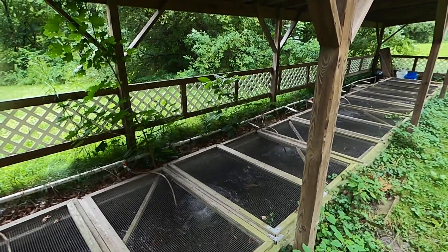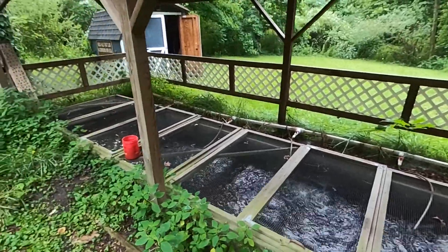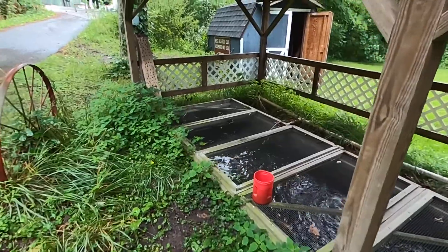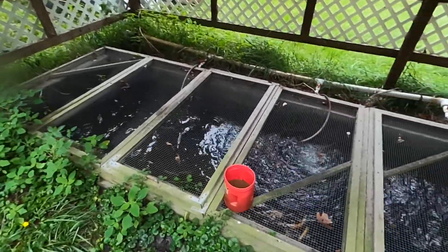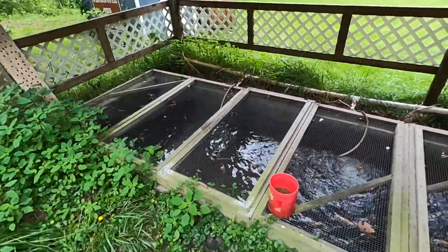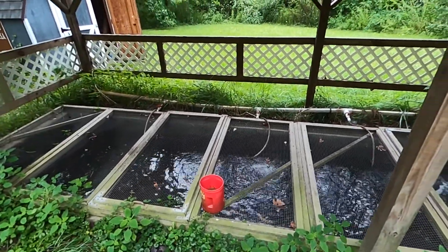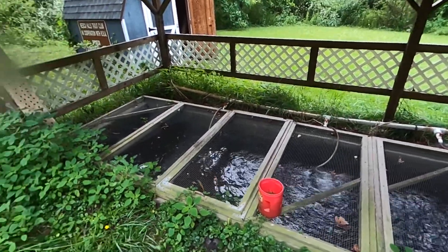When we get the trout, they're normally somewhere in the realm of about four or five inches — really small. Throughout the year while we have them, we feed them slow sink pellets. During the summer we have to feed them twice a day. Over the winter, while they're less active, they're going to eat a lot less, so we only feed them about once a day.